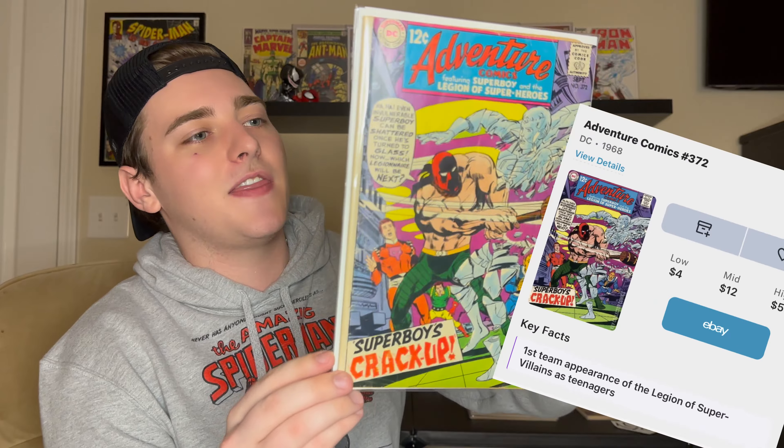Our first key of the lot is Adventure Comics number 372 — this is actually the first appearance of the Legion of Superheroes as teenagers. I got this one for ten dollars, which is probably right on the nose for what it goes for. This one has a pretty egregious spine roll — not sure if you can see that — and honestly I don't love the cover compared to the other books, but it was a minor key. You never know, maybe 20 years down the line the Legion of Superheroes as teenagers storyline comes to life and this book goes up. Either way, happy to get more DC Silver Age in the collection.